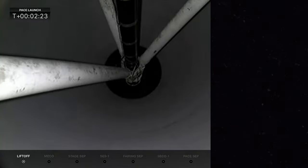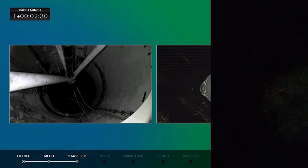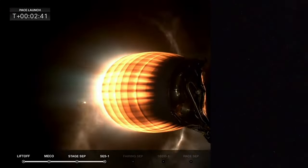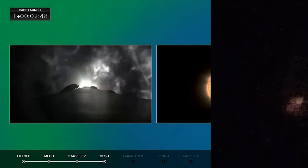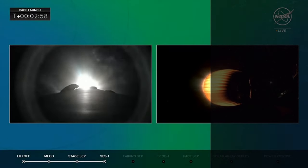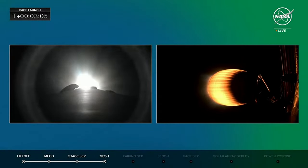Stage separation confirmed. There it goes — the first stage of the rocket. Second stage now lighting up. Stage 1 boostback start. You can see the glow of the first stage as it falls away. Excited to see that first stage come back here to landing zone 1 this morning. If you're here on the Space Coast and watching, get ready for a double thunderclap at just about T-plus 7 to 8 minutes.